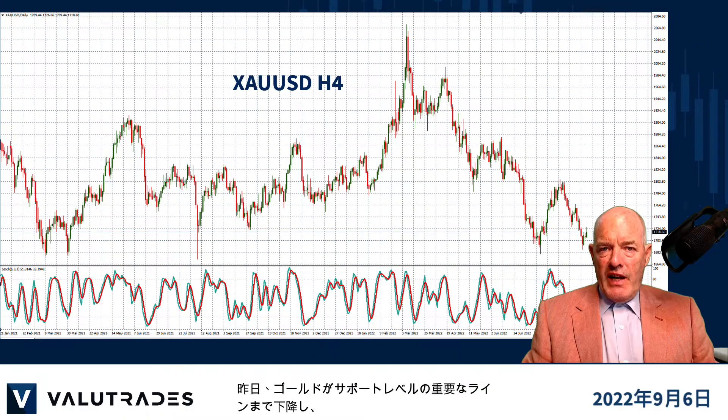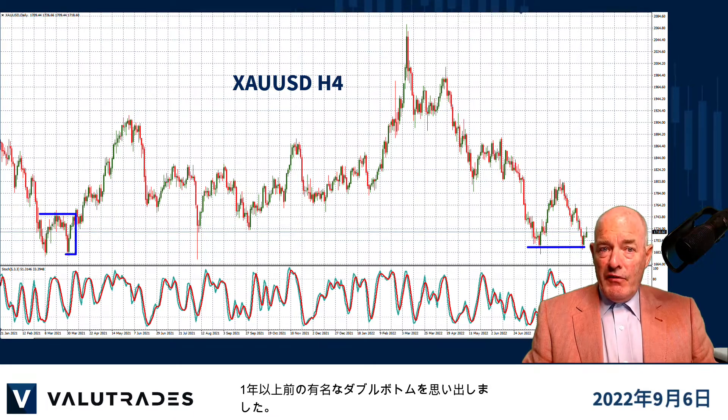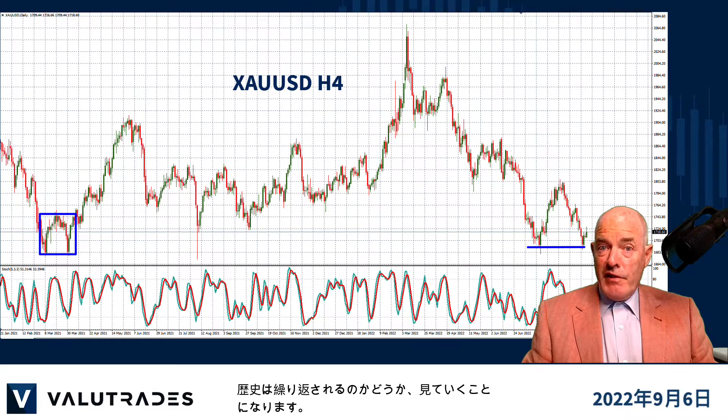Yesterday we looked at price action on gold falling to a key level of support and it reminded us of that famous double bottom from over a year ago. We will monitor this to see if history repeats itself.